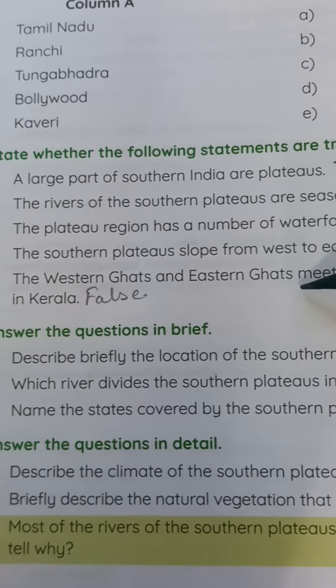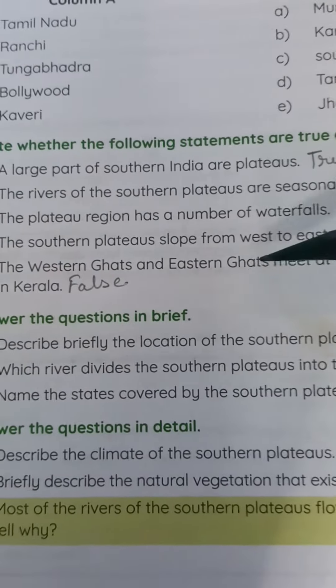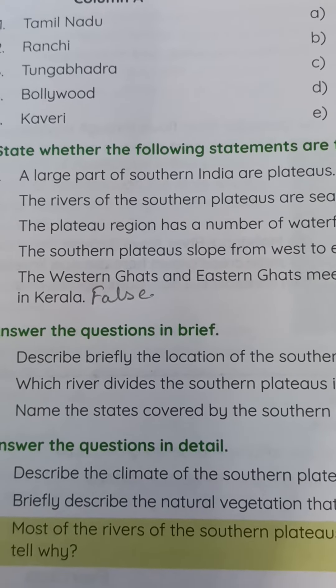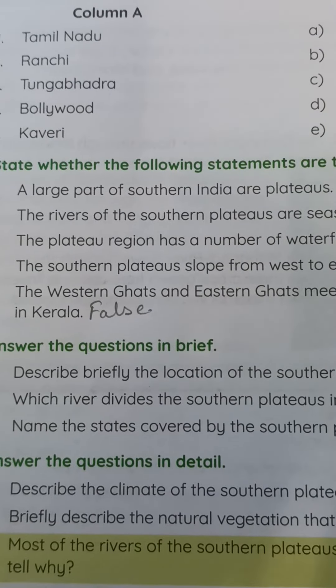Number four: The southern plateaus slope from west to east — True. Number five: The Western Ghats and Eastern Ghats meet at the Cardamom Hills in Kerala — True. Please read the sentences, solve with correct spelling, write in your book and copy, and learn it by heart. Thank you.